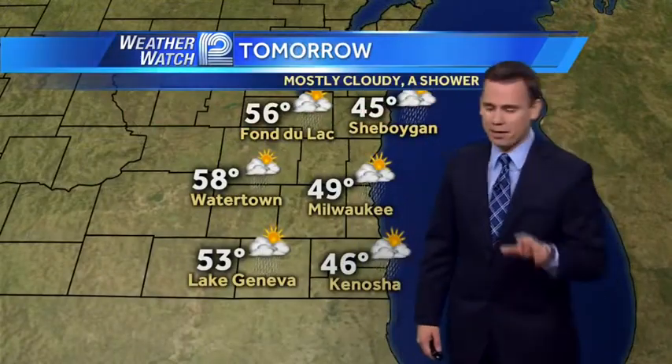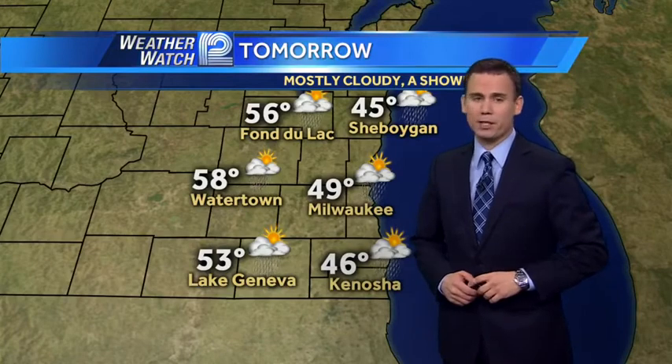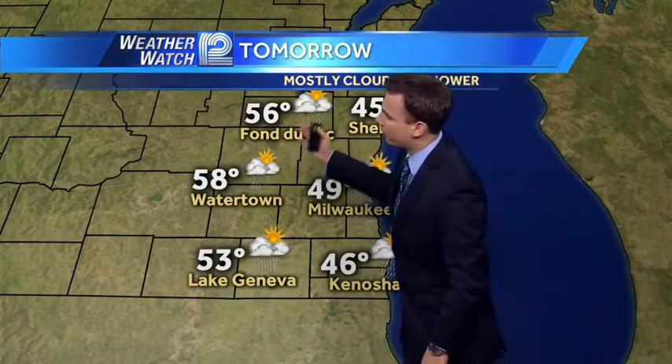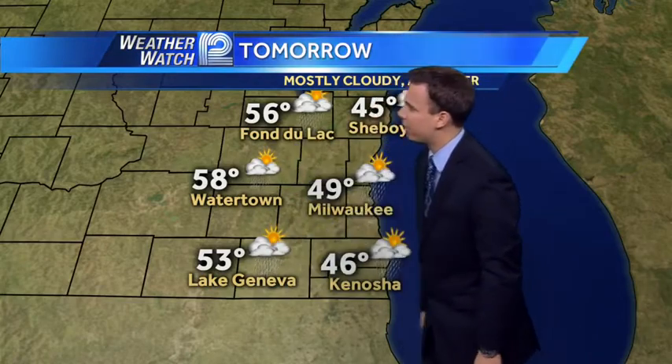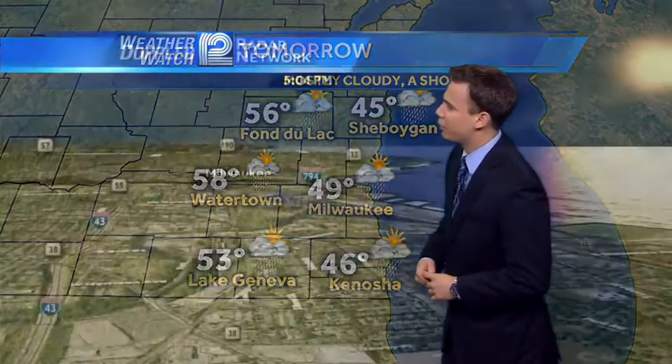Tomorrow, mostly cloudy. We may start off with a little bit of sunshine first thing. A shower is possible during the afternoon. 40s for the lakeshore, mid to high 50s away from the lake including Fond du Lac, Watertown, and Lake Geneva. A cool day in Kenosha at 46, with a high of 45 in Sheboygan.